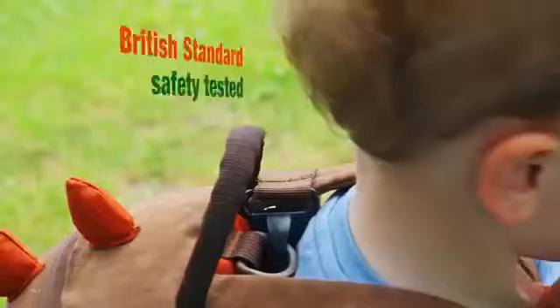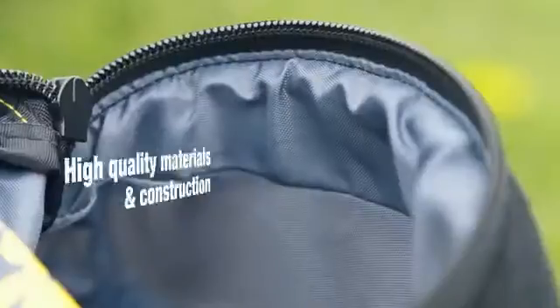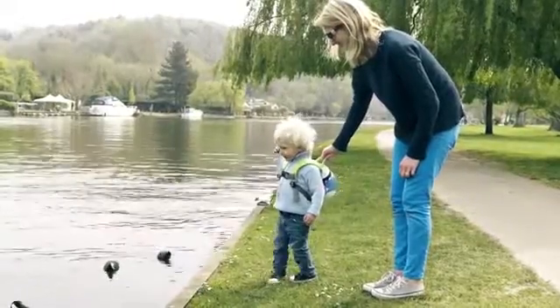This harness is a British standard tested harness. The reins are actually clipped onto the bag, and a weight is put inside the bag which is dropped over and over again, so they're built to a very high quality — they're not just going to fall apart.